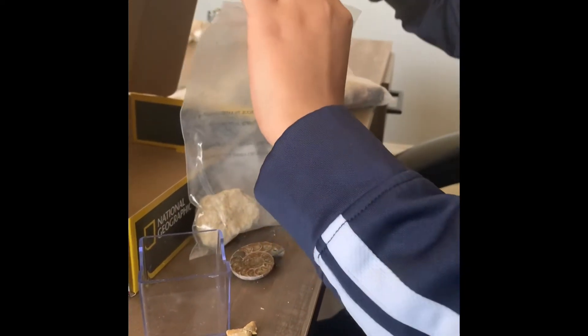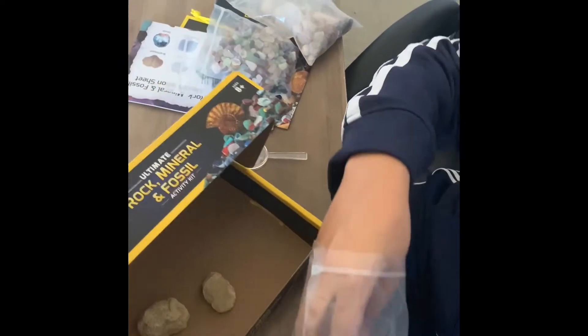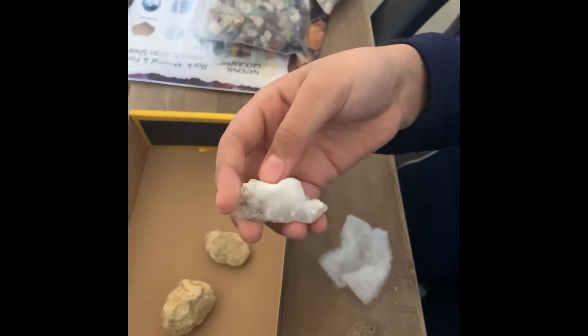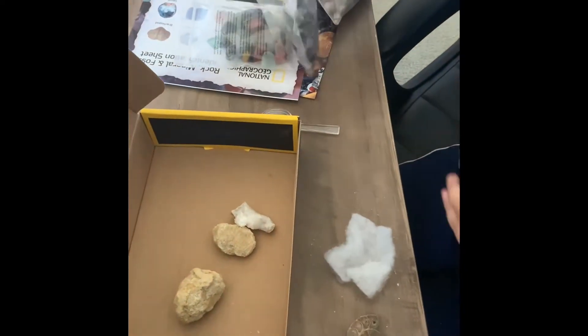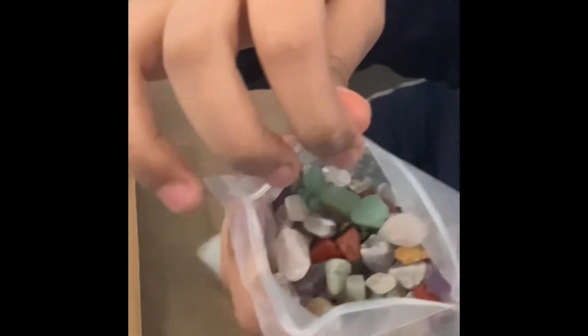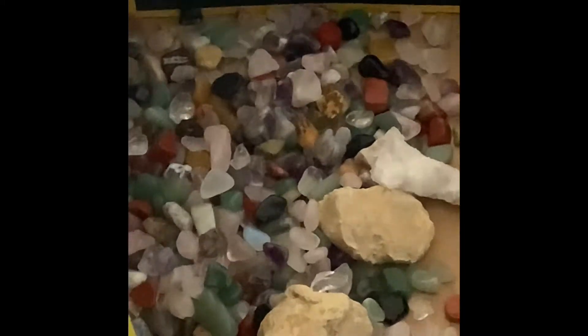Now I'm going to open the geodes up. They look like normal rocks, but I think they have crystals inside some of them. Here's an already broken one. Some of these are really pretty. That's a lot of rocks.